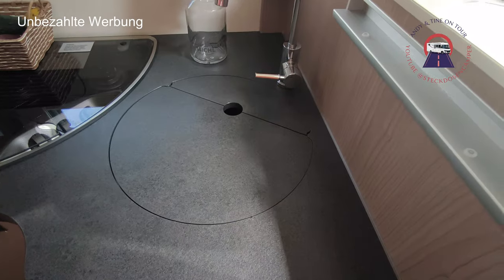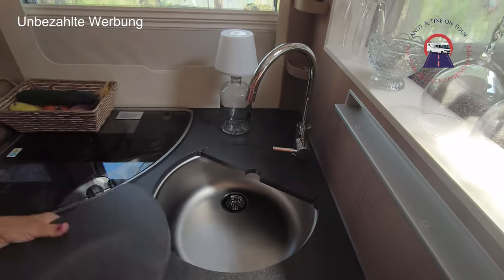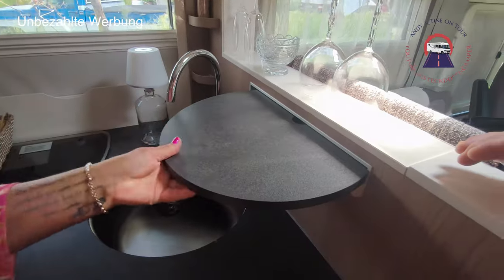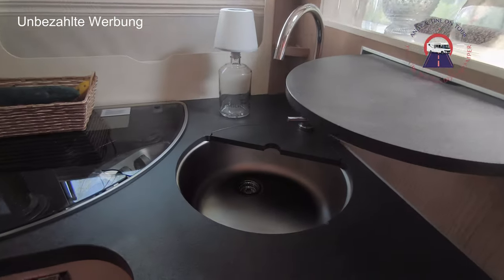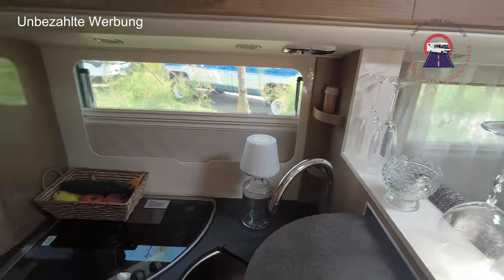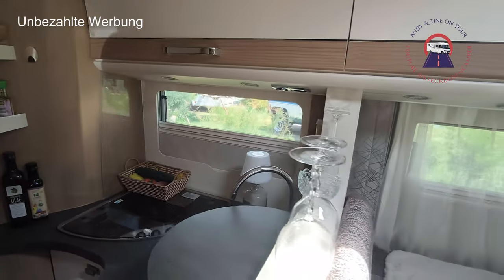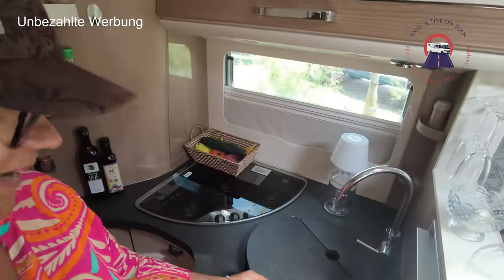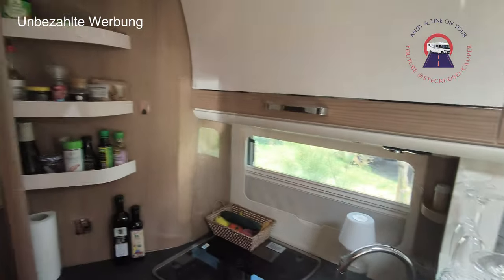Die Spüle – da kann man dieses Teil hier vorne so ein bisschen einhaken, dann hat man es nicht im Weg und die Spüle frei. Also ist funktionell alles eingerichtet, klappt hervorragend. Das hier ist natürlich ein bisschen Deko – die hält nicht während der Fahrt, die muss man dann wieder wegpacken.